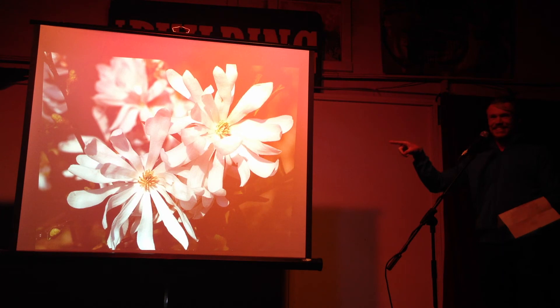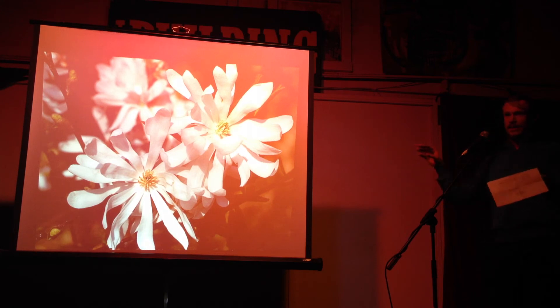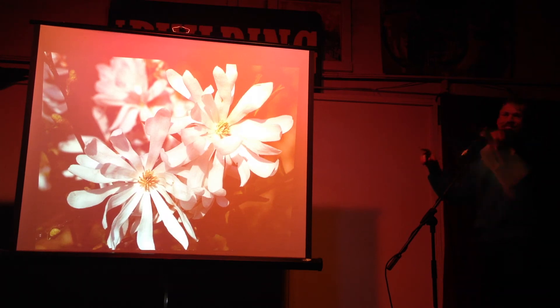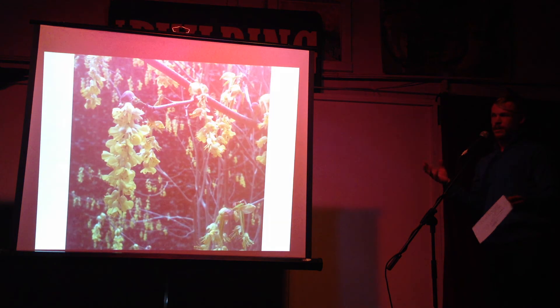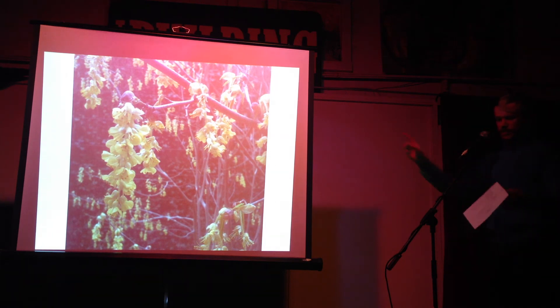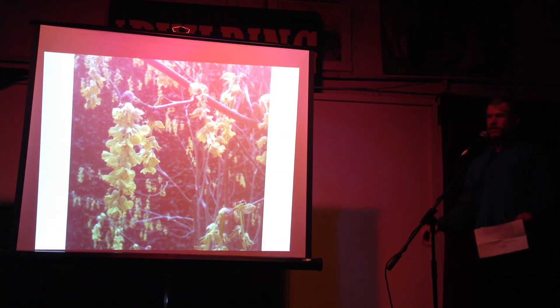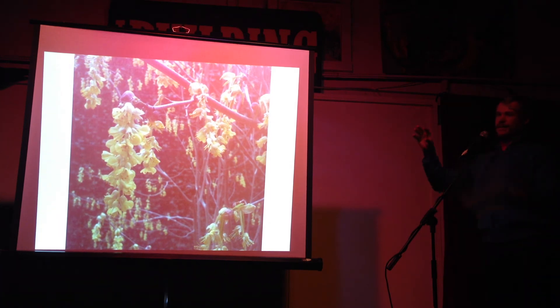The common name for this one is star magnolia. A lot of times it blooms really early and gets burned because the flowers can't take frost. Then there's Corylopsis, which blooms more late winter to early spring, but it has these awesome little dangling earrings all over it that blow in the wind.